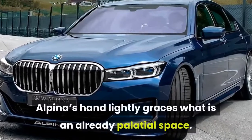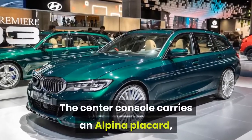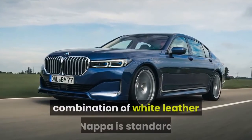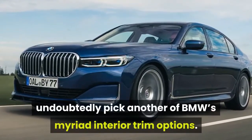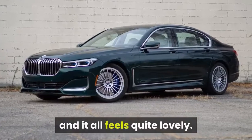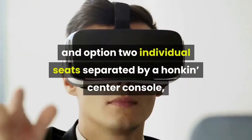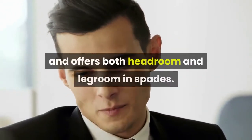Inside, Alpina's hand lightly graces what is an already palatial space. There are only a few unique appointments: the center console carries an Alpina placard, there's a unique badge on the dashboard, and the steering wheel has button-style shift paddles that are positively annoying to use. My tester feels quite classic with its combination of white leather and bright myrtle wood, but those living on the more ragged edge of style will undoubtedly pick another of BMW's myriad interior trim options. Just about every surface I touch is leather, and it all feels quite lovely. Even without all the options boxes ticked, the Alpina B7's rear seat is a treasure — you can option two individual seats separated by a center console, but my tester still relies on a bench seat layout that remains mighty comfortable and offers both headroom and legroom in spades.